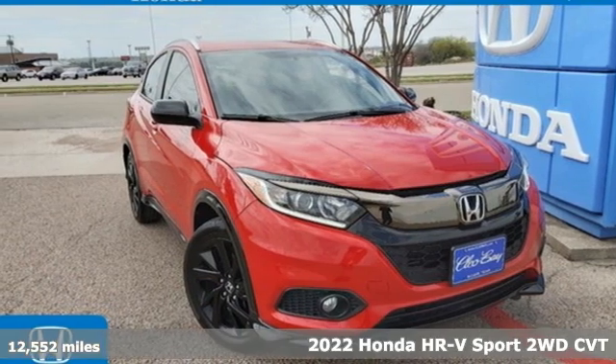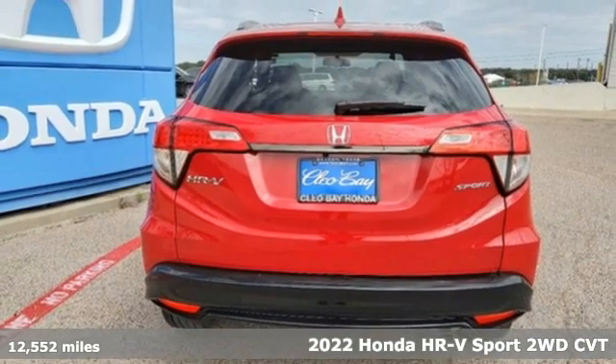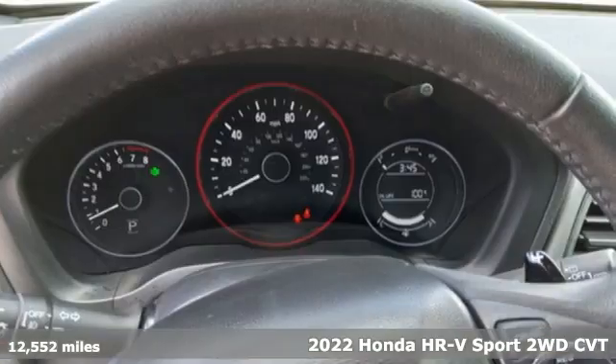Here's a certified 2022 Honda HR-V. Is it an SUV, hatchback, or compact? Yes, and it's in a category all its own.